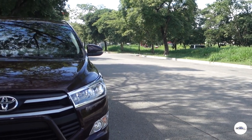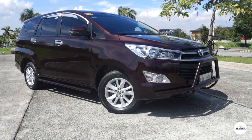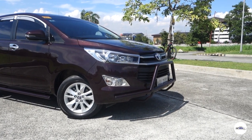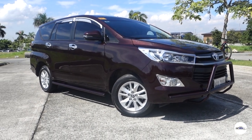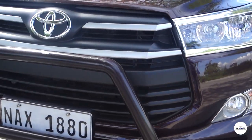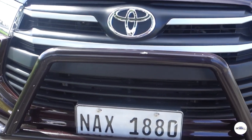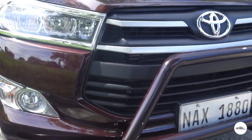Hello, mga kakartoks! Naghahanap ka ba ng reliable at worth the budget na multipurpose vehicle o MPV? Pag-usapan natin ang isa sa mga common na sasakyan na makikita natin sa ating mga kalsada — ang Toyota Innova 2.8E 2018. Ito na ba ang MPV na para sa'yo? Let's roll!